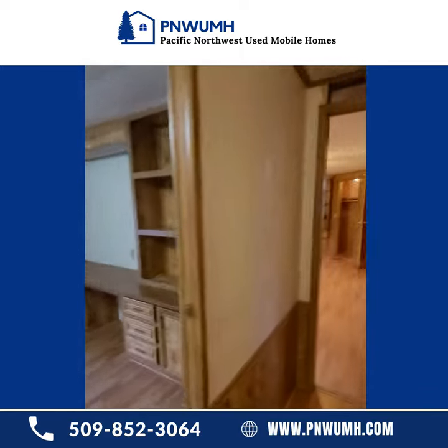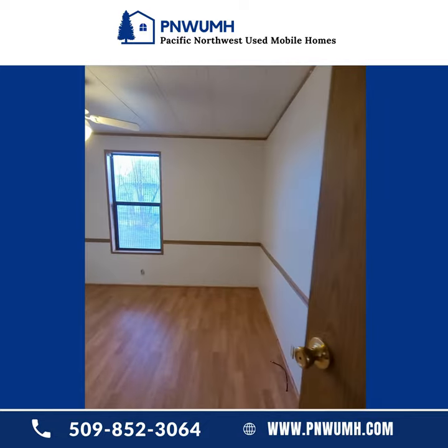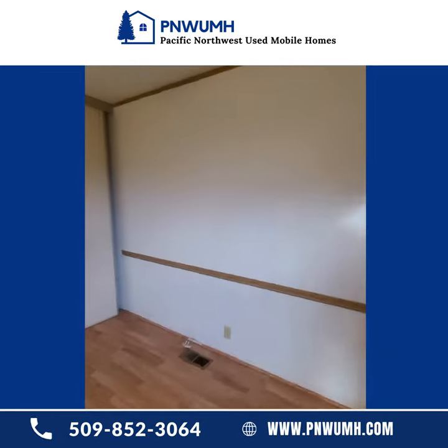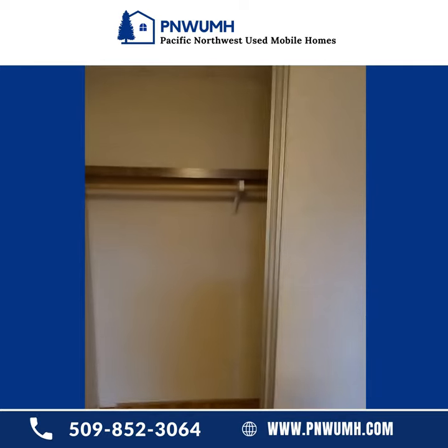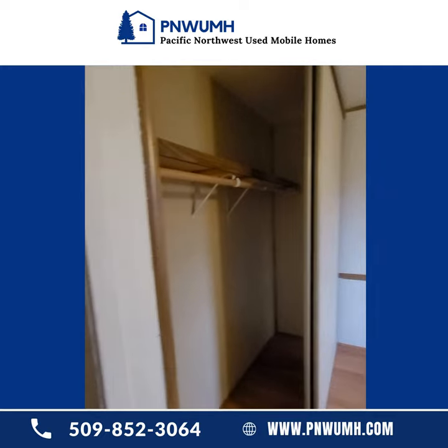From there, across the hallway into the second bedroom. Great little room, great floors. It's very warm in here, so it does a good job heating the house. Double sliding doors there for the closet — plenty of closet space.